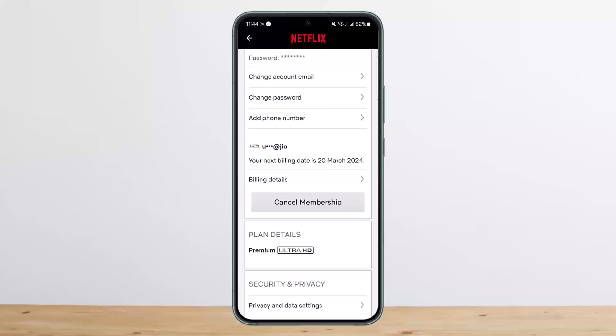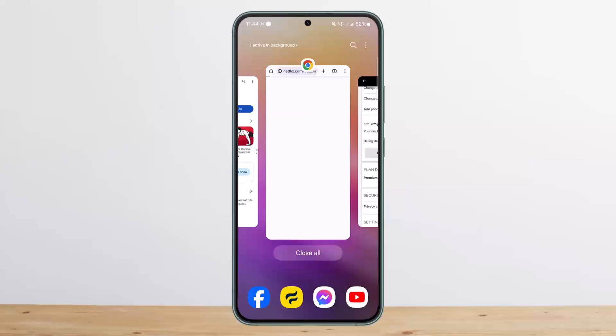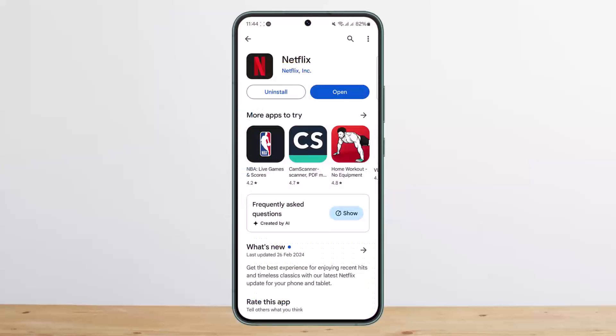You can see I already have a plan — it only needs to be updated. You can also restart your Netflix membership. Once you have updated your payment information, go to your Netflix account and click on the 'Resume Membership' button.